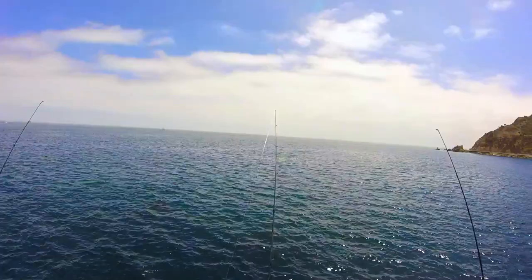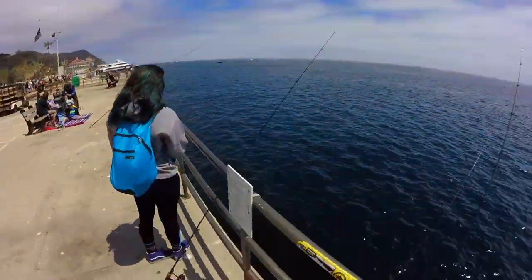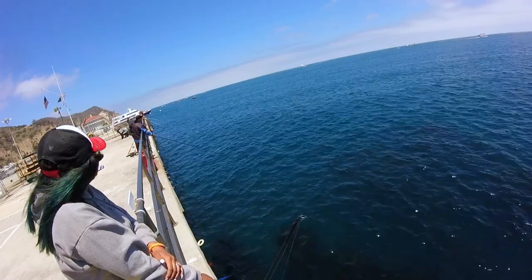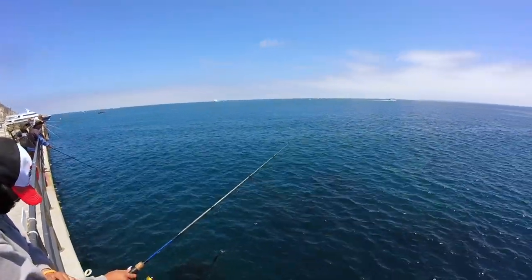We got an iron jig tied on that rod in case you see any surface activity out there from the yellows or the bonita. Oh, the boiling bait — look at them, man!